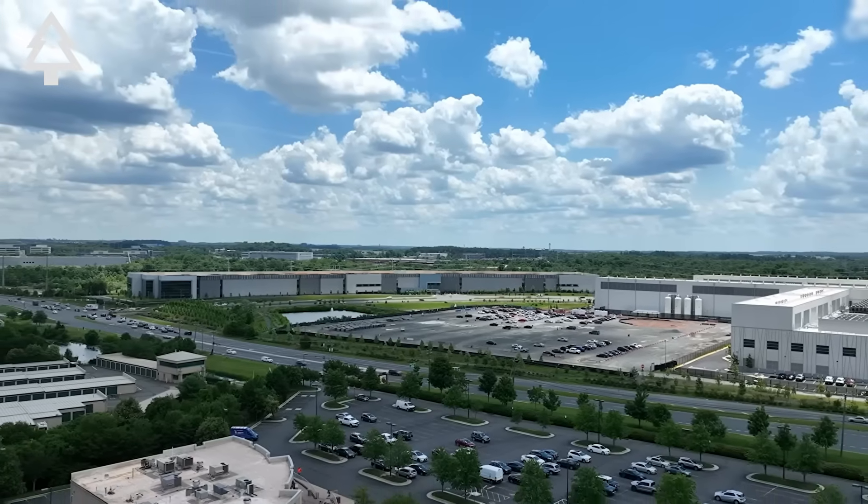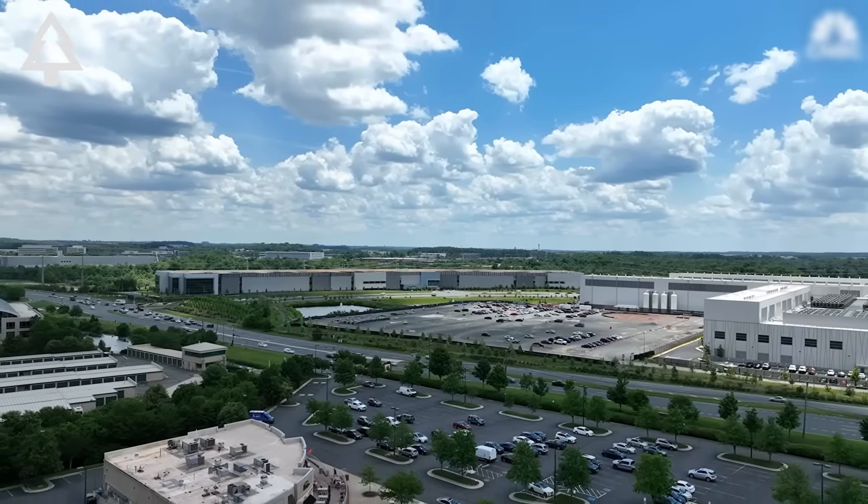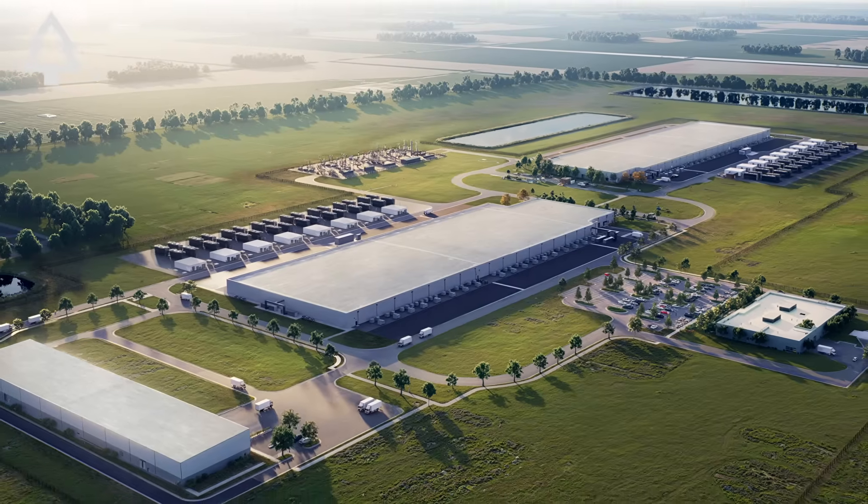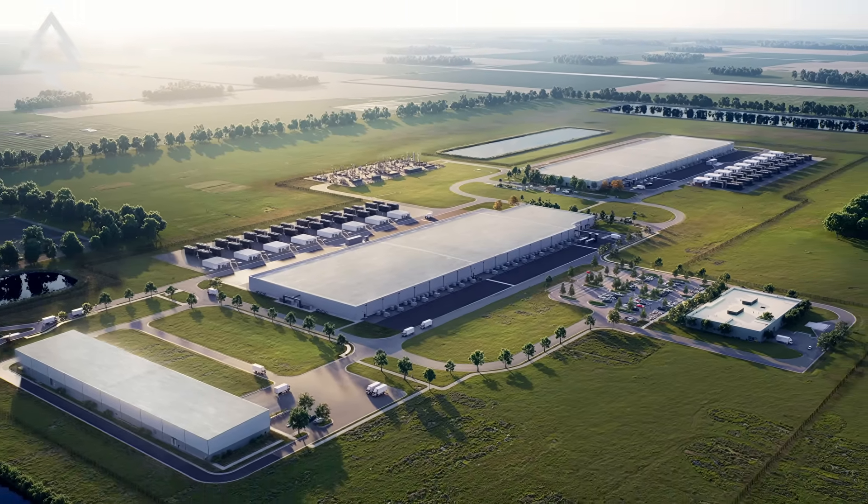At Forever Green, we believe in a future where technology and nature thrive together. Subscribe and join our community for more stories, facts, and solutions on how to protect our planet while embracing innovation.